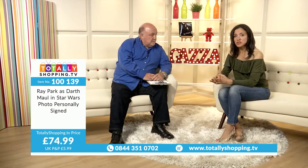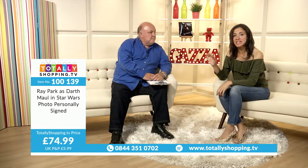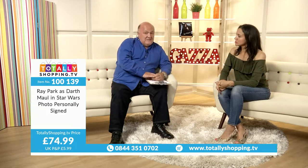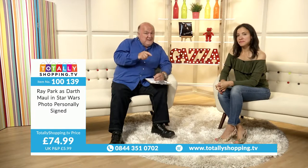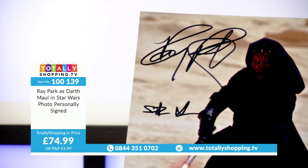If you're watching our live stream and want to catch up with anything specific, there is a catch-up facility on the website — just click on a particular collectible and you can watch just that part. Also do browse around the website because there may be other Star Wars items not in this show. Ray Park as Darth Maul in Star Wars, photo personally signed, £74.99 at totallyshopping.tv. Click the Buy button, follow the process, check out your basket, and you'll receive email confirmation to track your delivery.